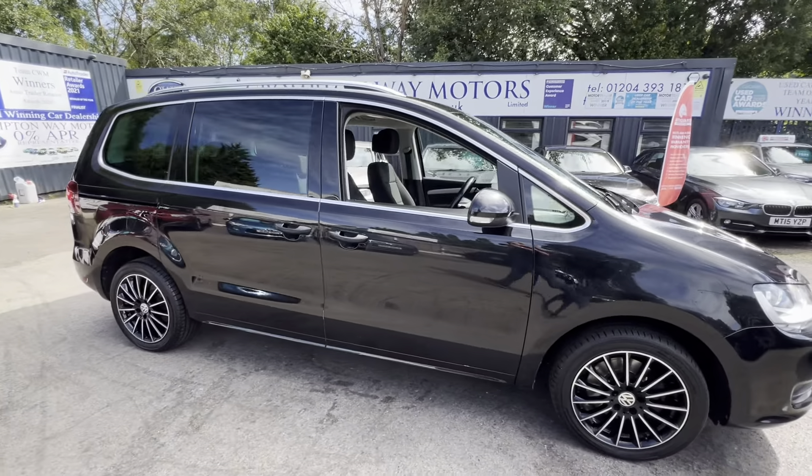To the rear you've got five seats, so seven seats in total, and all of these fold flat to create more room. There's also more space for passengers, and tables on the rear of the driver and passenger seats.